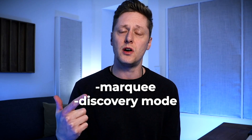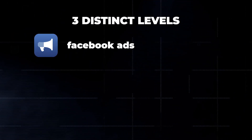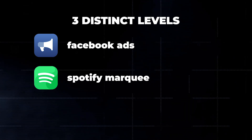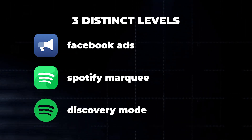For our immediate purposes, we're going to forget about Showcase — if we get more information about it, maybe we'll plug it into the system outlined in this video. For now, we're going to focus on Marquee and Discovery Mode on Spotify, and talk about how that can integrate with Facebook ads. As I see it, there are three distinct levels: Facebook ads is the foundation, the second level is Spotify's Marquee feature, which is available only for new releases, and it will help us get to the third level — Spotify's Discovery Mode.